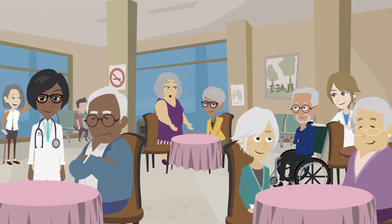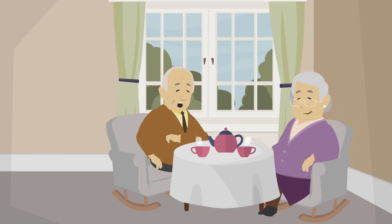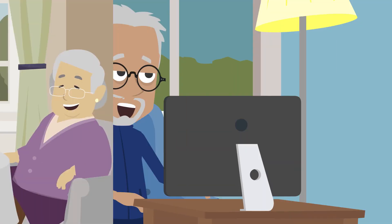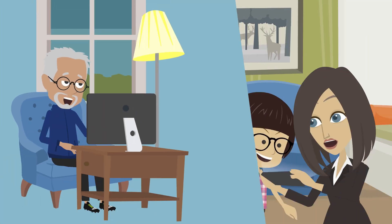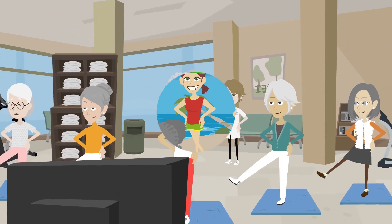Today's senior facility residents demand the latest health care services, a secure facility where help is just a call away, the ability to communicate effortlessly with loved ones, and access to engaging social activities.